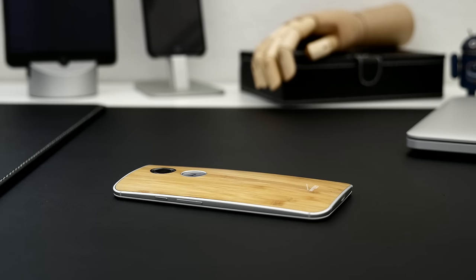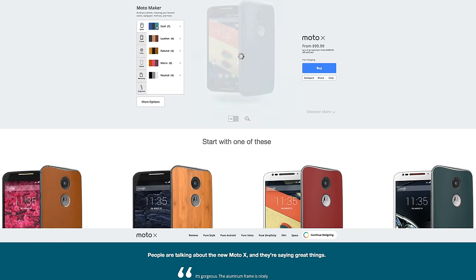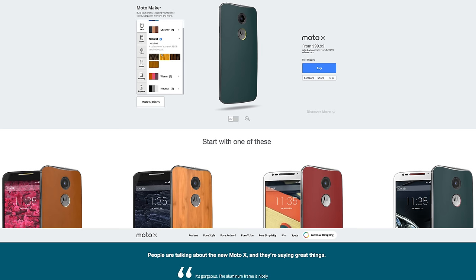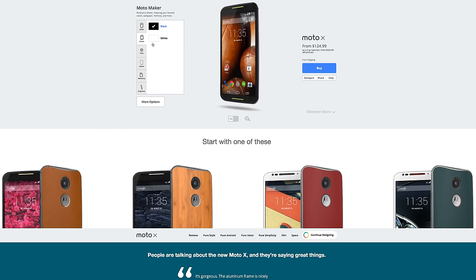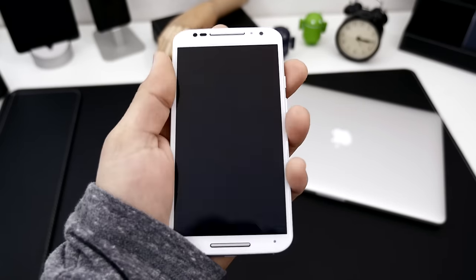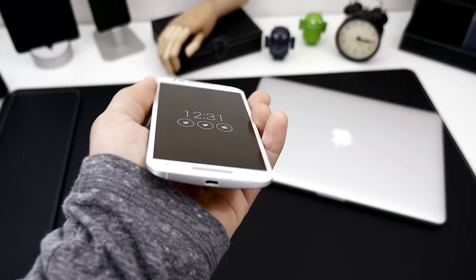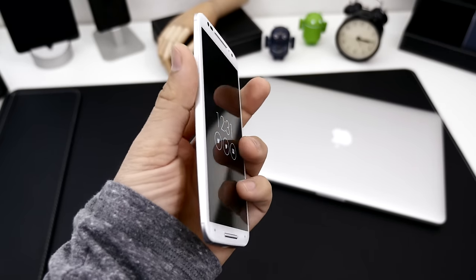New customizable backplates tell most of the story here. You still have the ability to create a custom design with Motorola's Moto Maker, but there are some additional materials and color choices including leather and the bamboo option on my Verizon Moto X. I'm a big fan of Moto Maker, and I wish more smartphone manufacturers would offer this level of customization. The design is what really sets it apart from its predecessor and other plastic-built smartphones, and the sleek metal frame feels great in the hand.